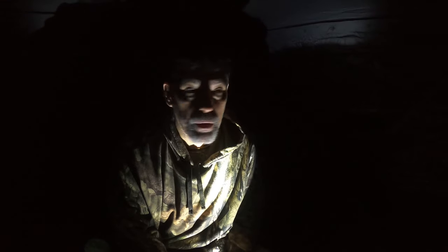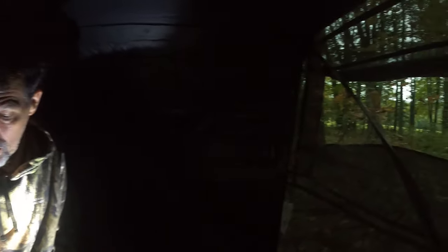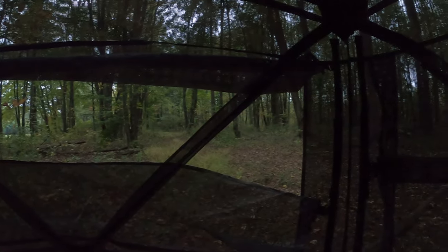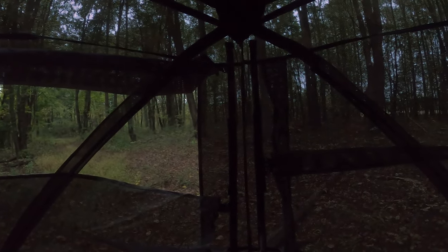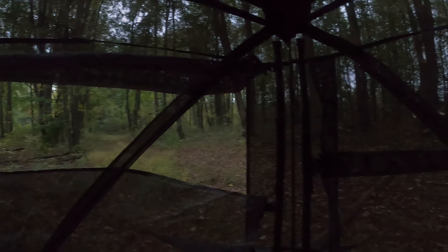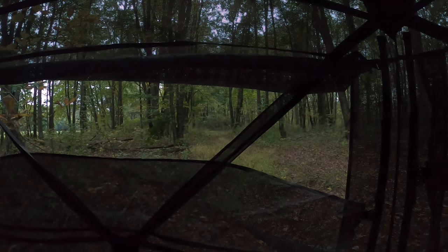It's bow season. Got my bow with me. I'll bring you back if there's any activity — I'll show you what we're looking at. So this is my view, folks. If we have any action, we'll bring you back.